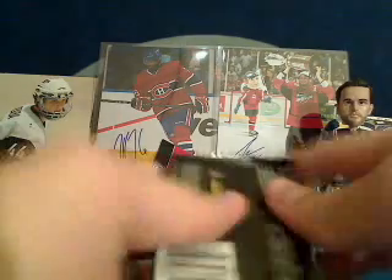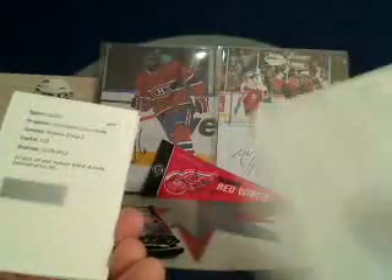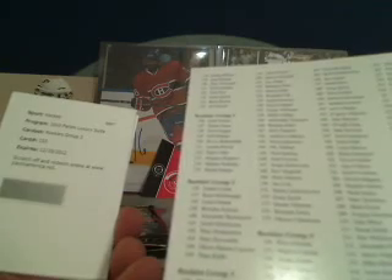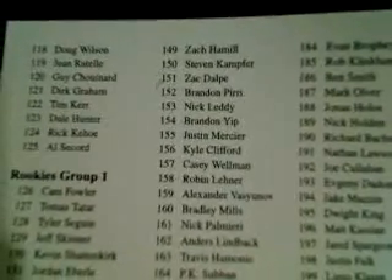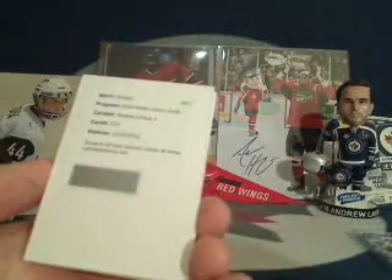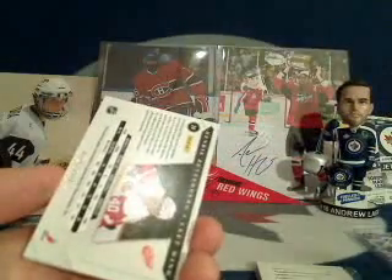The first hit and first card on top gets the break-used box spacer. The first hit is a redemption card — Rookies Group Three, card number 153. Card number 153 in Rookies Group Three is Nick Leddy, so the Chicago Blackhawks get the break-used box spacer. Chicago was Aaron, so congratulations Aaron!